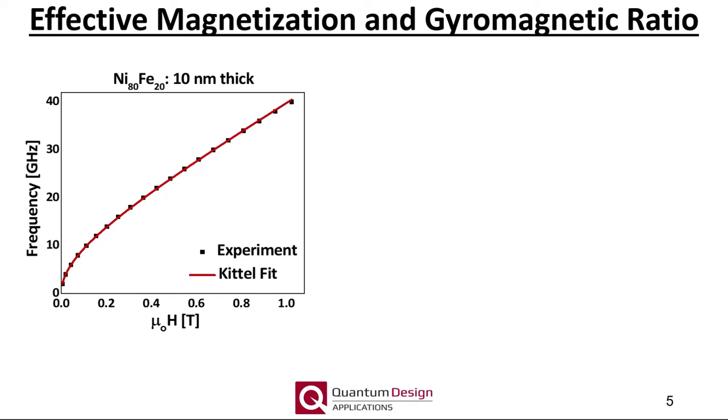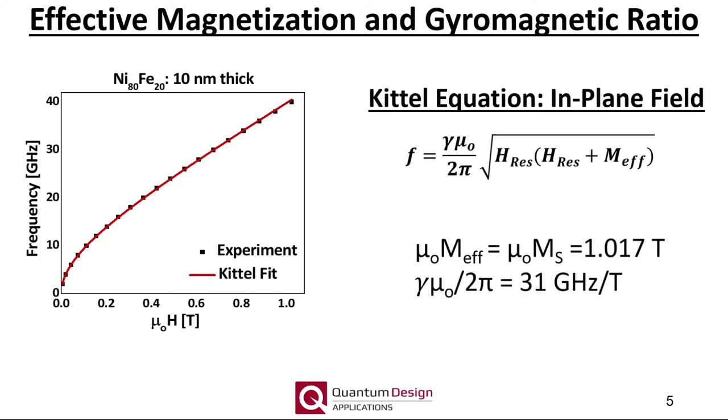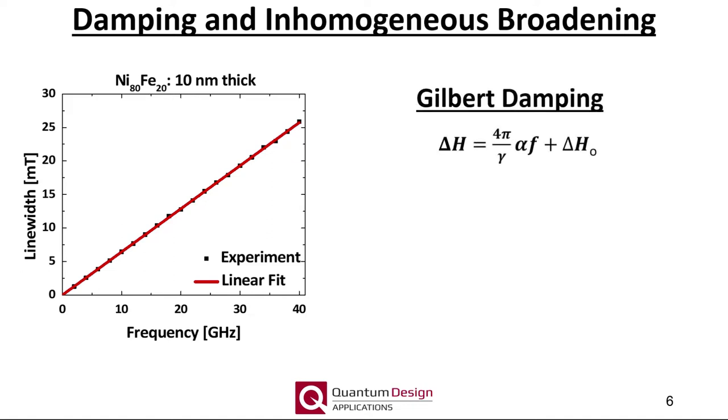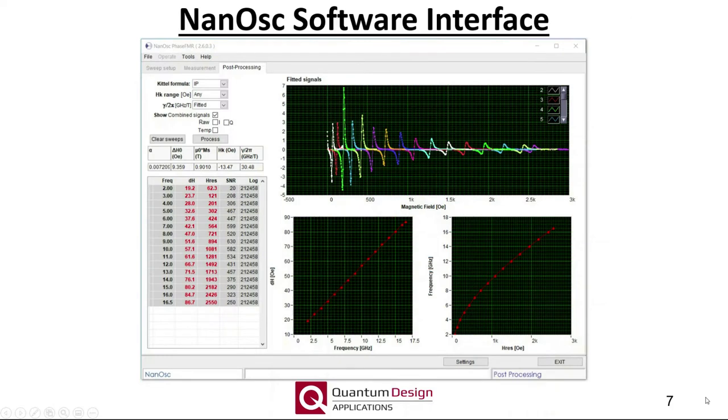Here are some example data. The black squares are the measured resonance field, measured up to 40 GHz, of the 10 nanometer thick permalloy test sample included with the cryo-FMR option. The red line is a fit to the Kittel equation, from which the effective magnetization and gyromagnetic ratio can be determined. The frequency dependence of the linewidth for the same sample is shown, along with a linear fit. The slope is directly proportional to the damping parameter alpha, and the y-intercept corresponds to the inhomogeneous broadening. The included software facilitates both measurement setup and data processing to extract these dynamic material parameters.